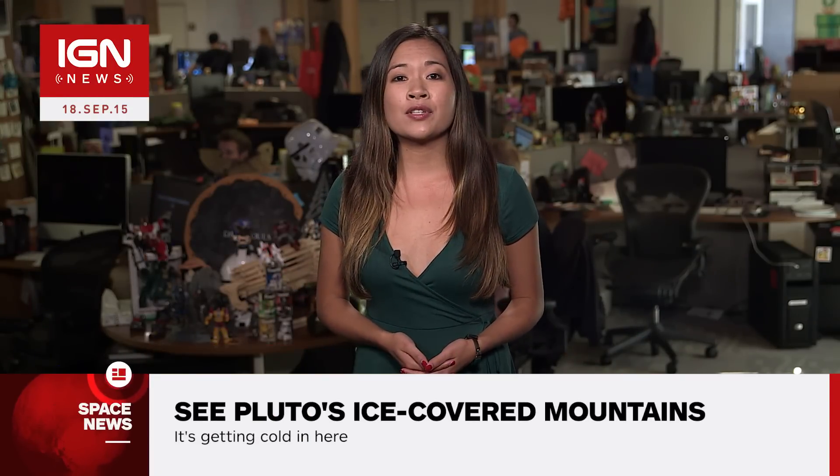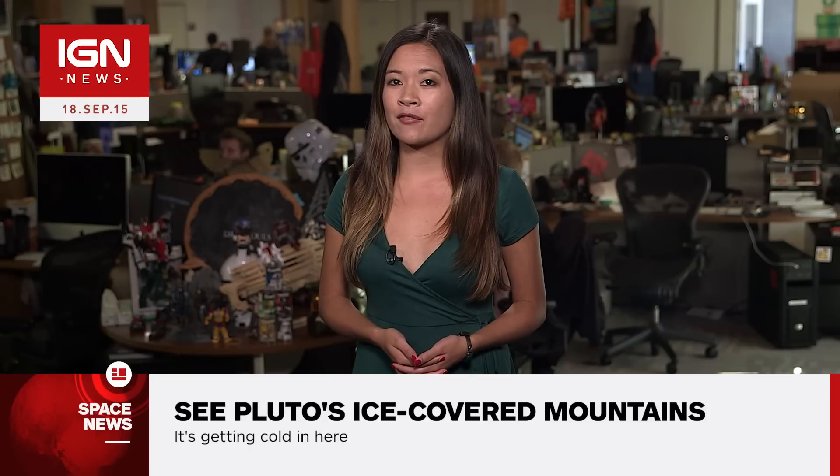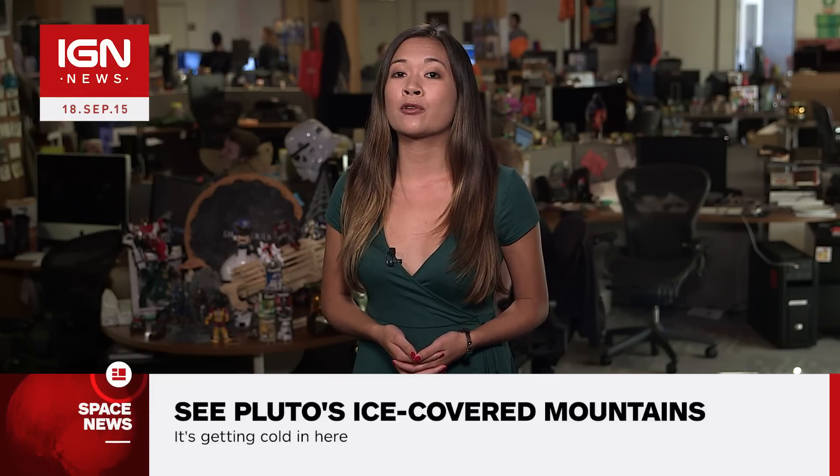Hey Space Cases, Chastity here with IGN News. NASA has released a selection of exquisitely detailed photos taken from its New Horizons spacecraft, revealing close-ups of Pluto's Arctic mountain ranges, glaciers and streams of frozen nitrogen.